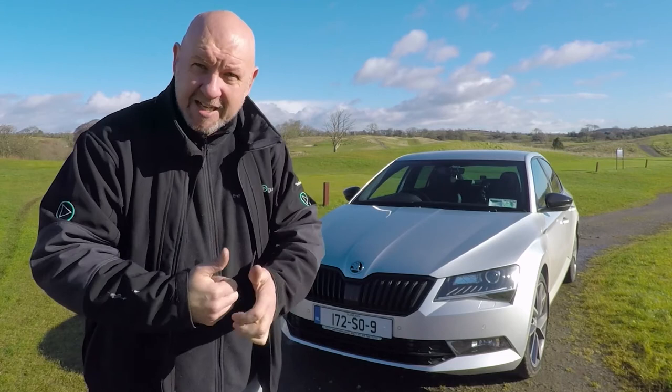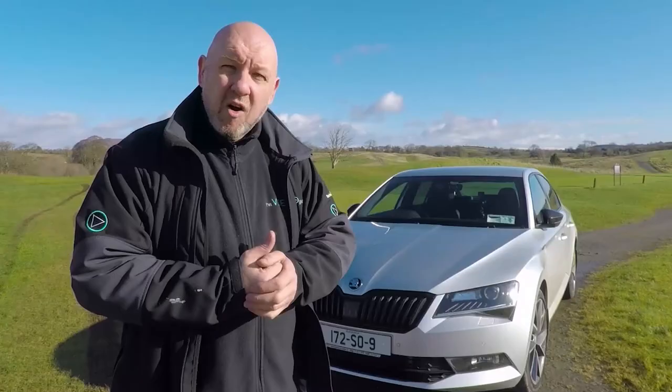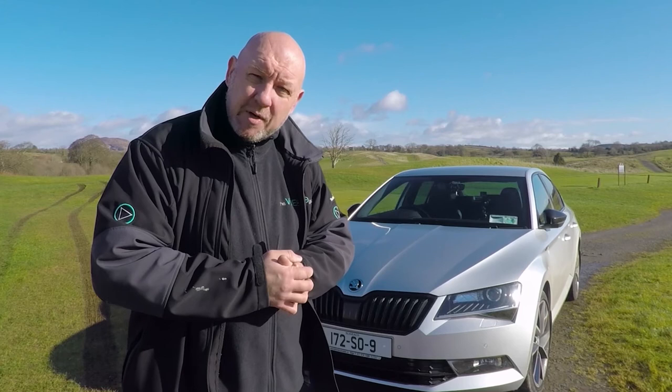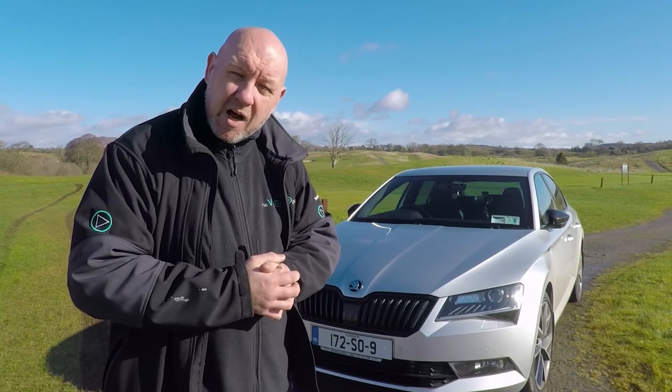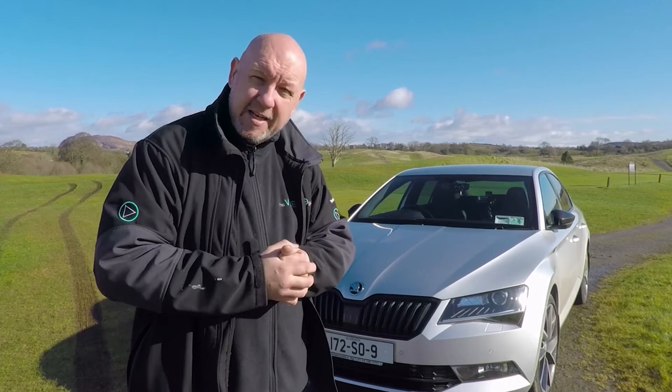Make sure to give the lads a shout at Burns Car Sales — thanks to them for letting me have the opportunity of driving this thing, even though I hate giving it back. Organise a test drive with Burns Car Sales; they have two of these in stock — this one and a lovely white one. If you like this video, be sure to give us a thumbs up. There are plenty more videos on the way, especially from Burns Car Sales. Make sure to subscribe to the channel, and thanks for watching. Until the next time, mind yourself — safe driving.